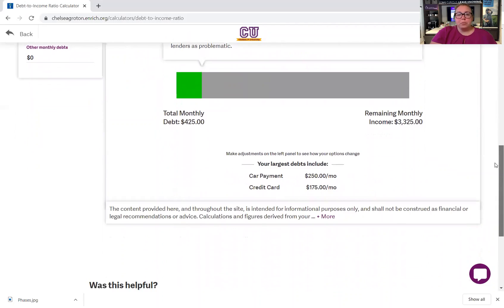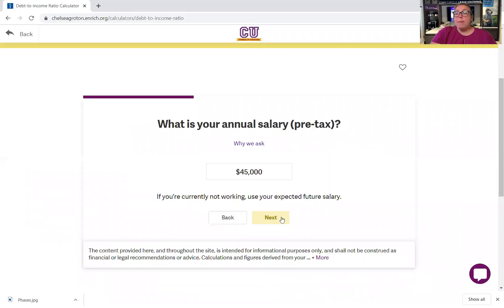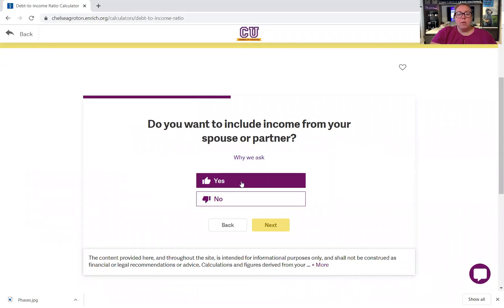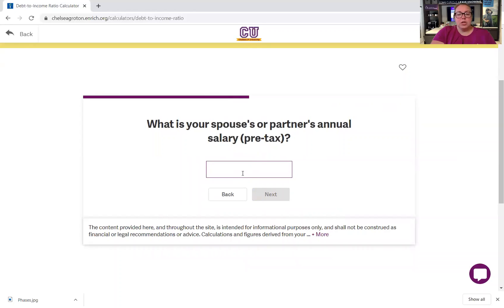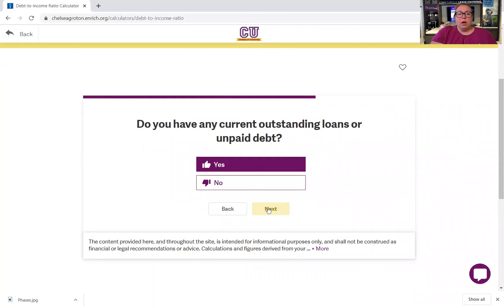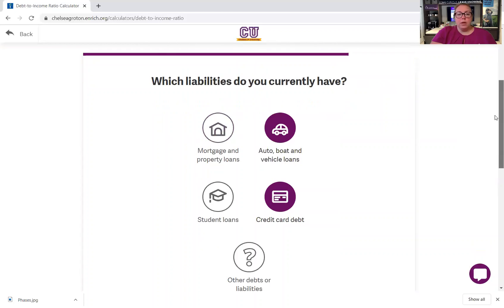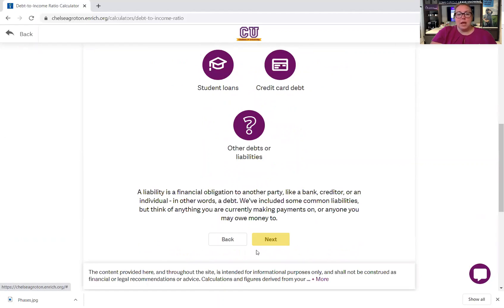Let's start over. Say I made the same $45,000 but I wanted to include my spouse, who makes an additional $55,000. No other income sources. Do I have any outstanding loans or debt? Yes. I'm still looking to get a mortgage so I don't currently have one. My husband has some student loans, I have credit card debt, and let's say I also have some medical debt.